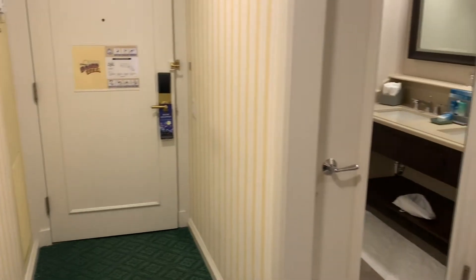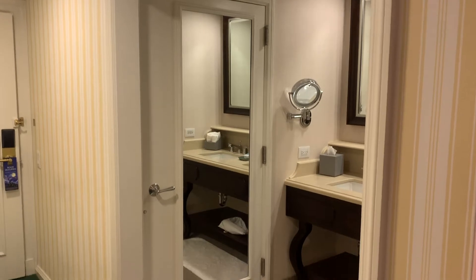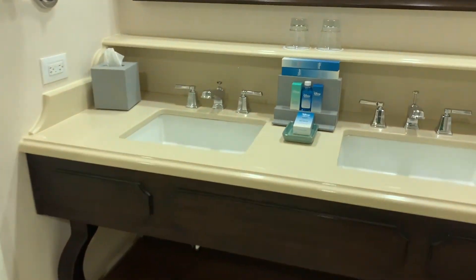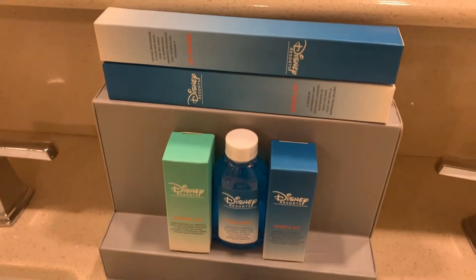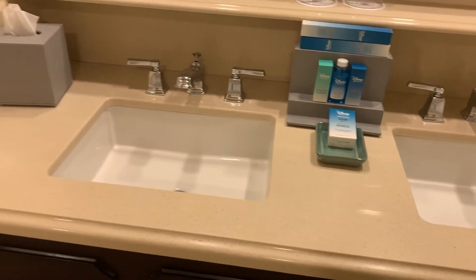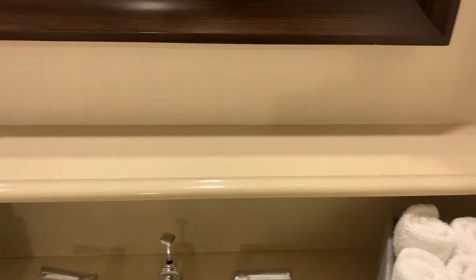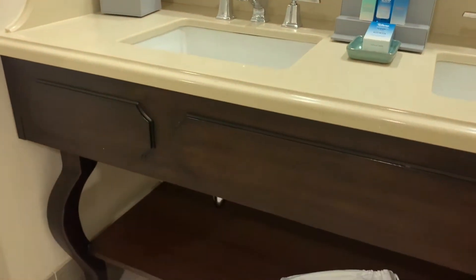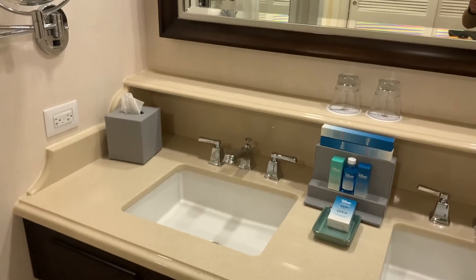Behind me is the bathroom area, which has just a big opening — no door on it. Inside you'll have your double vanity with all kinds of amenities up here since we are club level. Looks like we've got some dental kits and a few other things. Not a ton of counter space, but they do have an extra shelf above the vanity so you've got a little more space there, and there's storage space underneath. So if you really need to spread things out you've got some room.